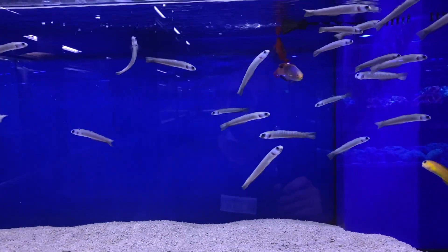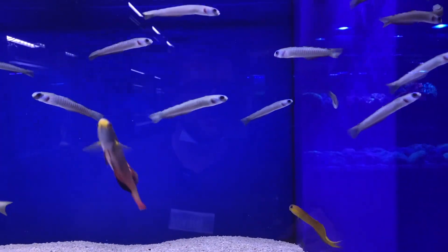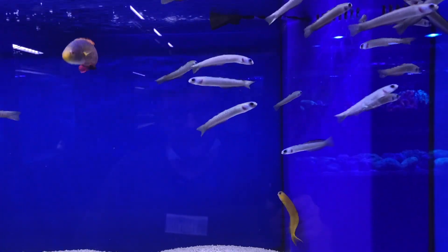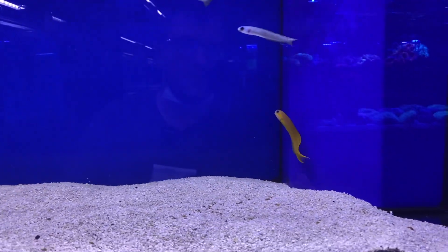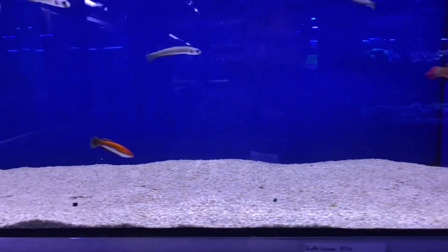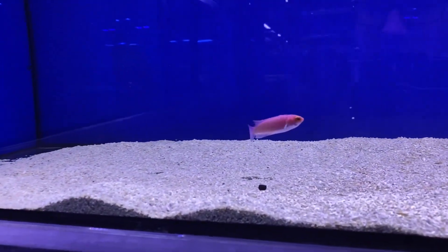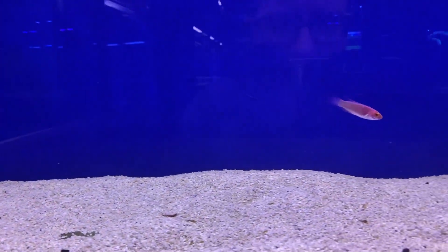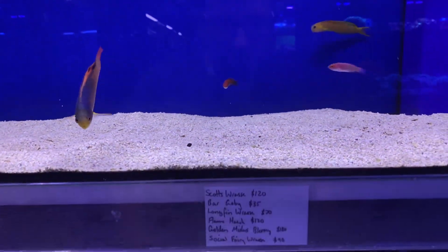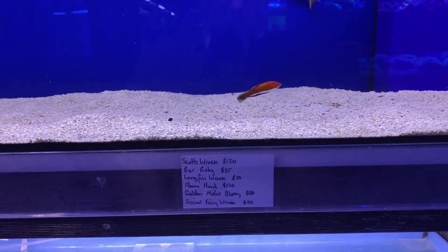Head on down in here. We've got some bar gobies - look at the stature of these dudes, the way they just sort of all sit still staring at you. Got a big golden Midas blenny there. Flame hawk just chilling in the corner. Another gorgeous little wrasse, a couple of wrasse in there, real beautiful little guys. Not sure what this dude is, but he has got some gorgeous colourings and markings. He might be a longfin. Beautiful fish.